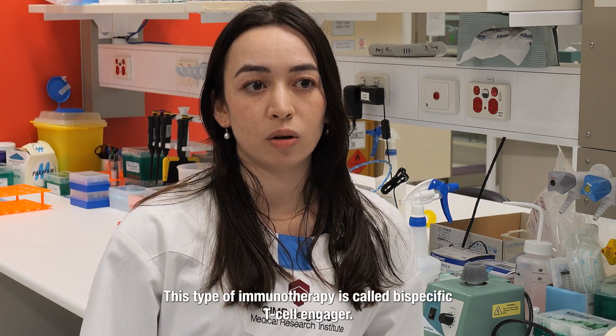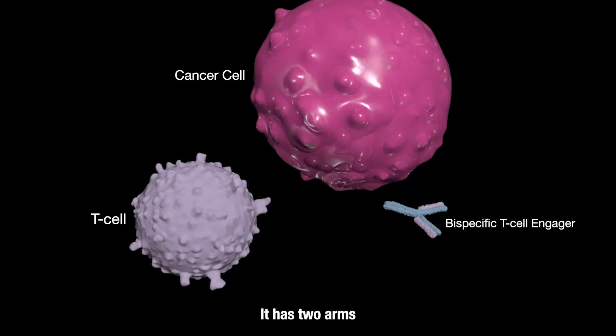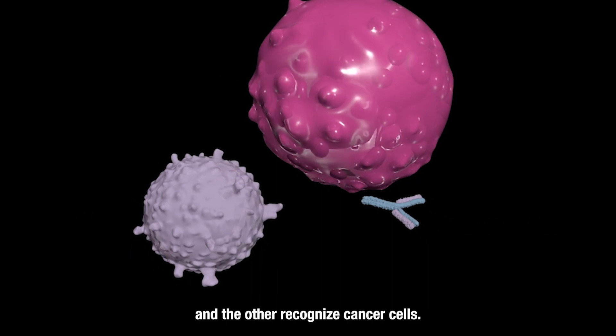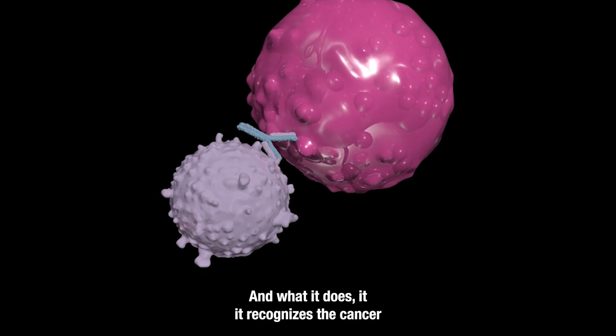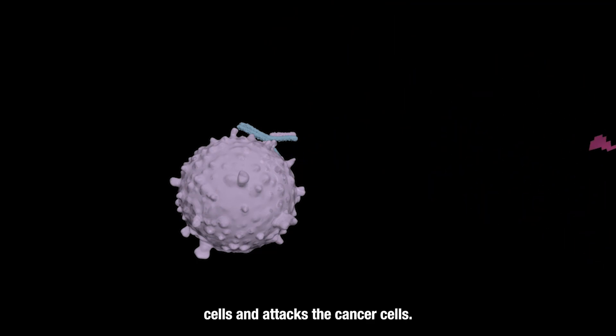This type of immunotherapy is called bispecific T-cell engager. It has two arms on the antibody — one arm recognises T-cells and the other arm recognises cancer cells. It recognises the cancer cells and attacks them.